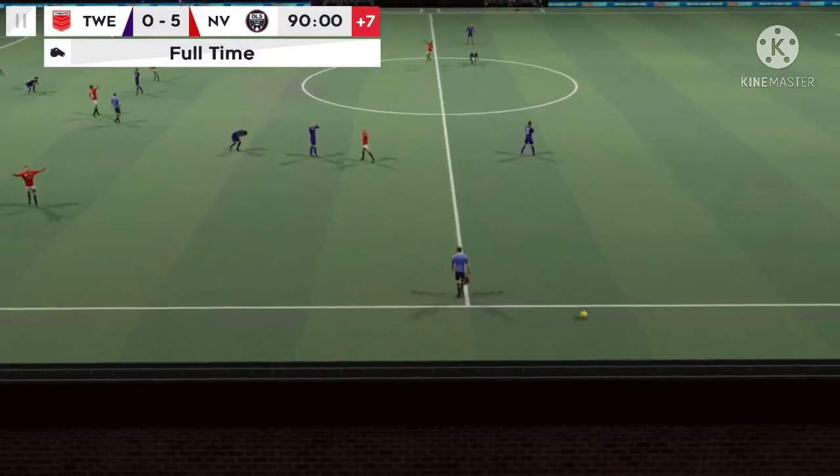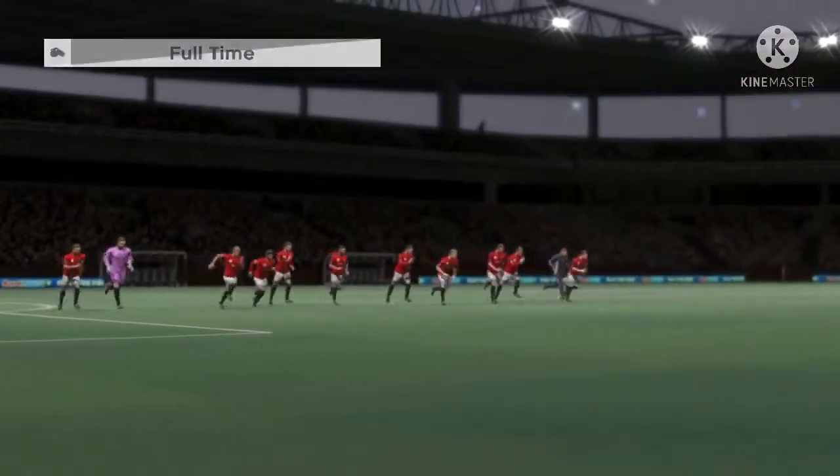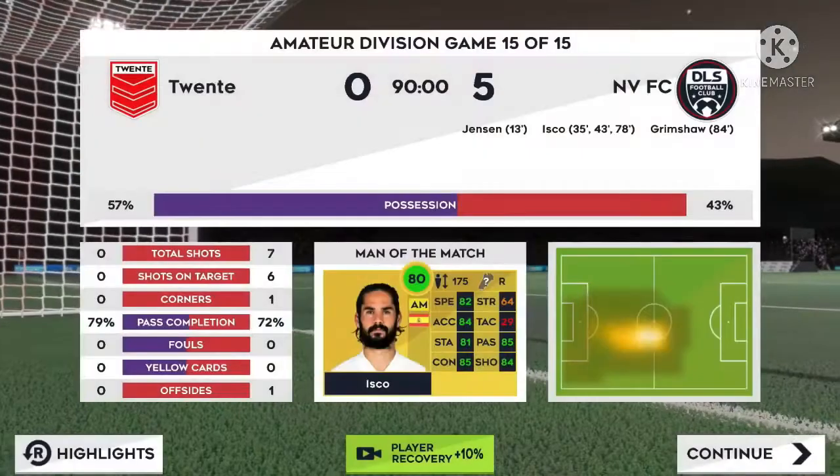It's all over now — amateur division champions! This team works so hard and reaps the reward. They've done it. Amateur division champions — their journey to the top can't be stopped.